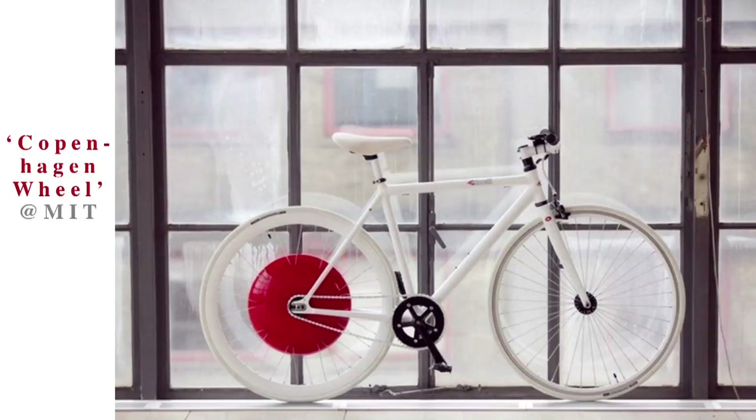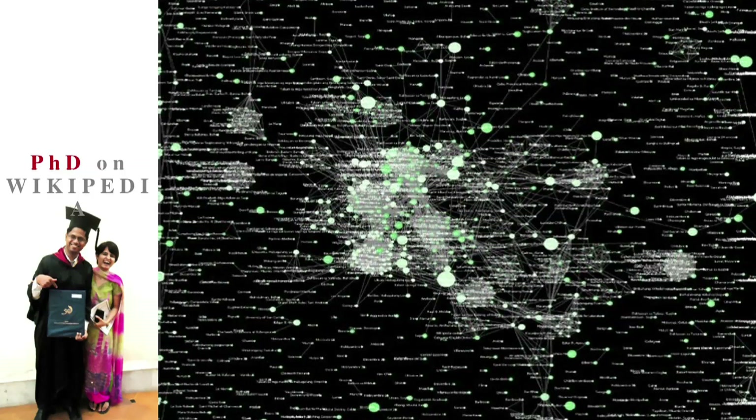I'm going to talk about making things, and I love to make things. This is the kind of stuff I've been making before: electric bikes, computer models of Wikipedia that can predict quality — where will an article emerge, which is a featured article, stuff like that. These kinds of things help you get a PhD, and they also help you somehow meet your wife — so that's my wife now.